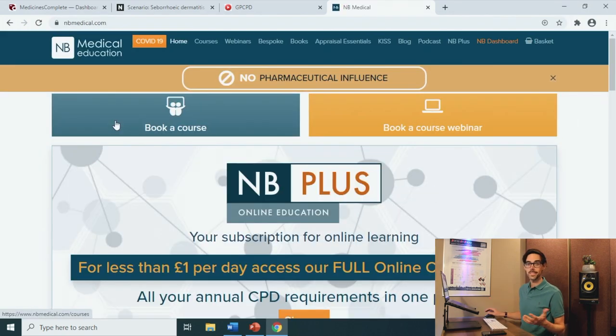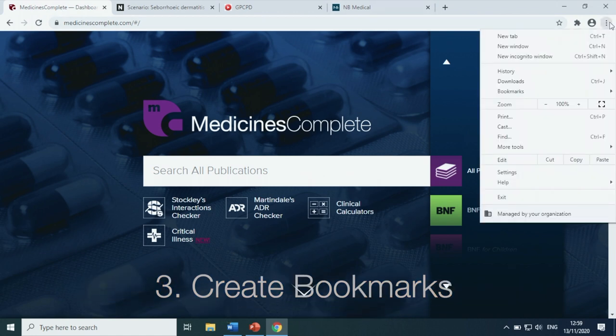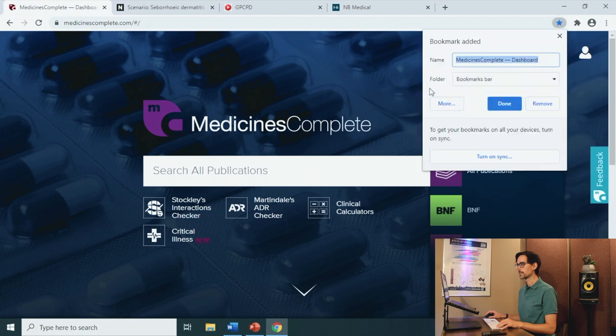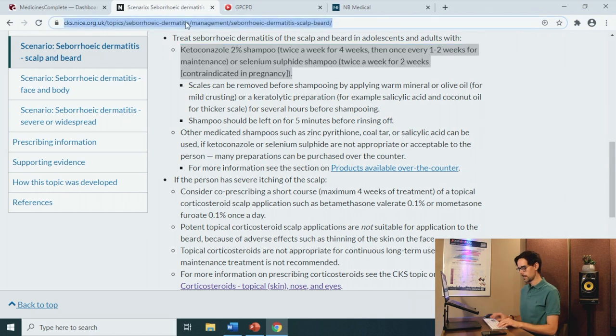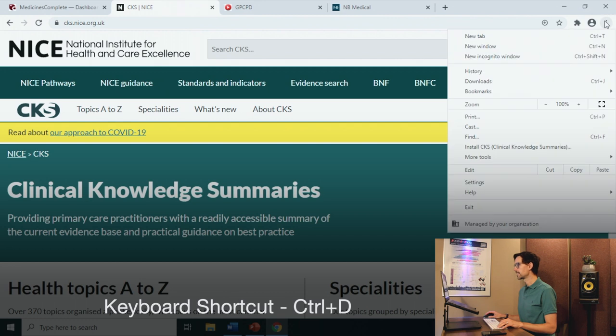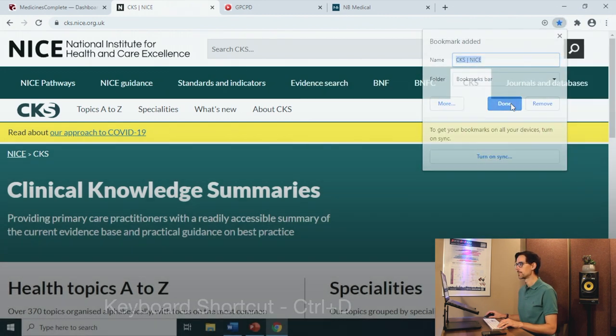So let's get these bookmarks loaded. Click on the tab you want to add. Go to the right-hand side to the three dots and go down to bookmarks. Bookmark this tab. Click done. Sorted. Let's add the second one, which is CKS. I'll go back to the home page for this. Right-hand side, three dots, bookmarks, bookmark this tab — and that's done.